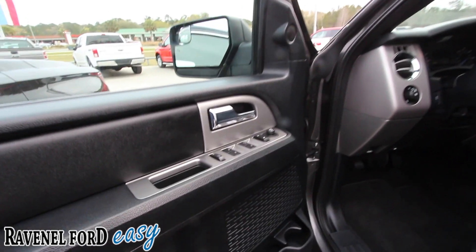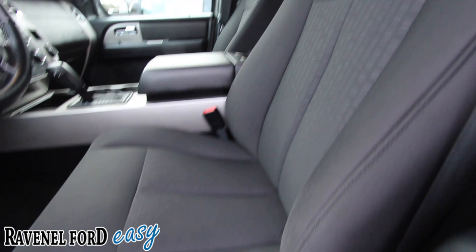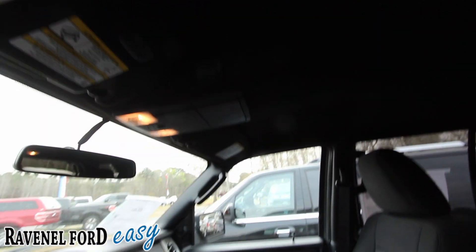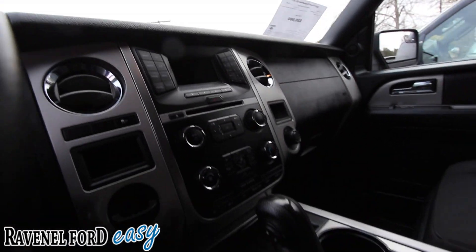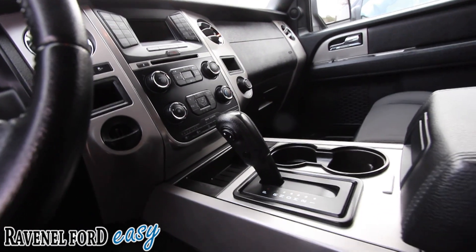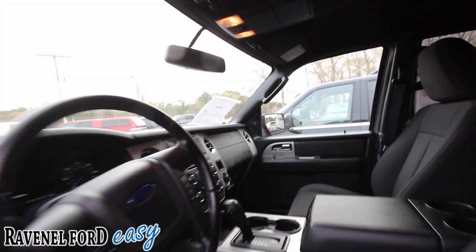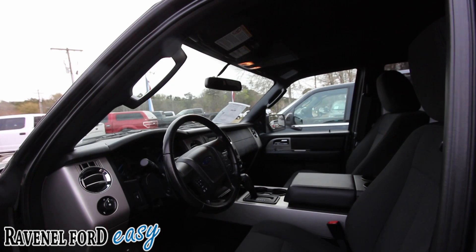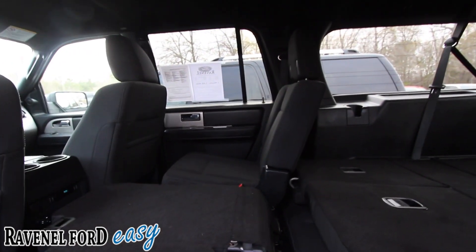Power windows, power door locks, power mirrors. Got one power seat option. Black cloth interior, very clean. Dual sunglass holders. You also have Ford's Sync system — sync up your Bluetooth mobile device or maybe sync it up for some music. The car smells good too, has that kind of baby powder smell in there, which I like.